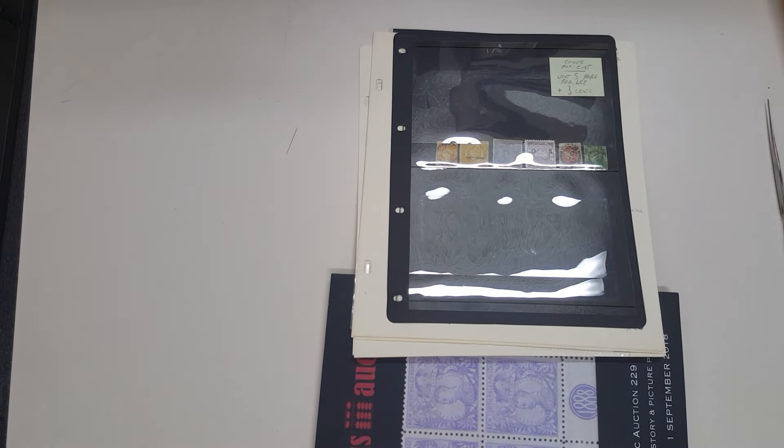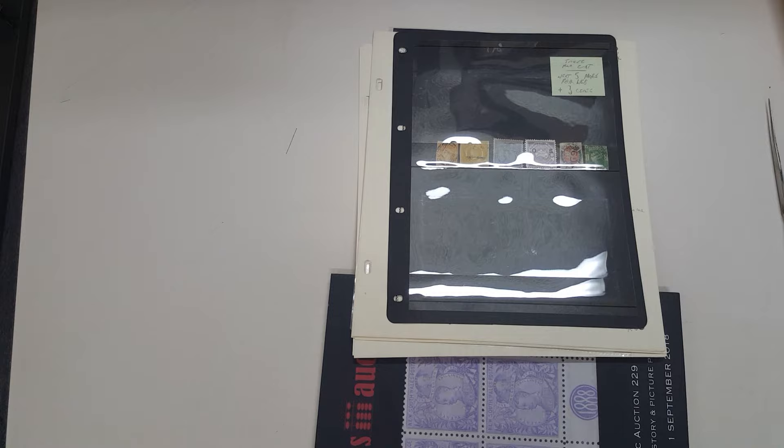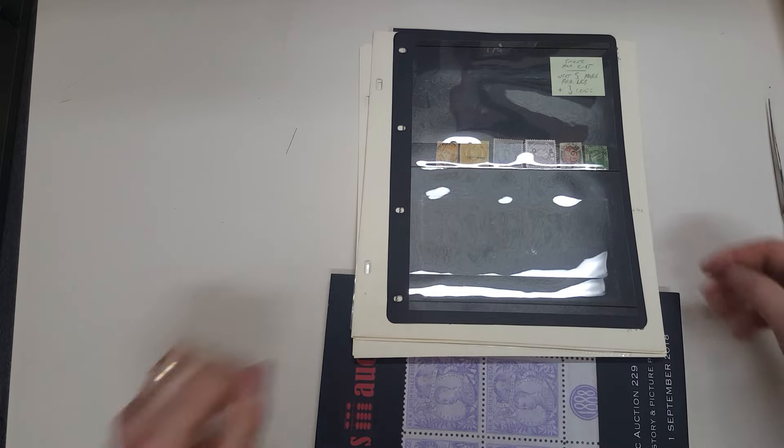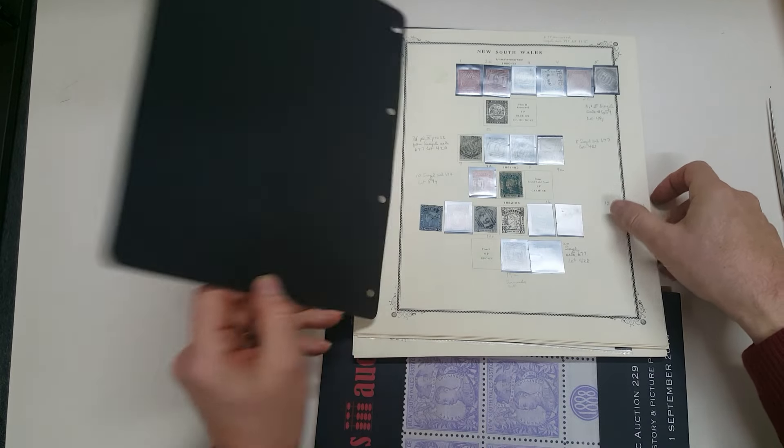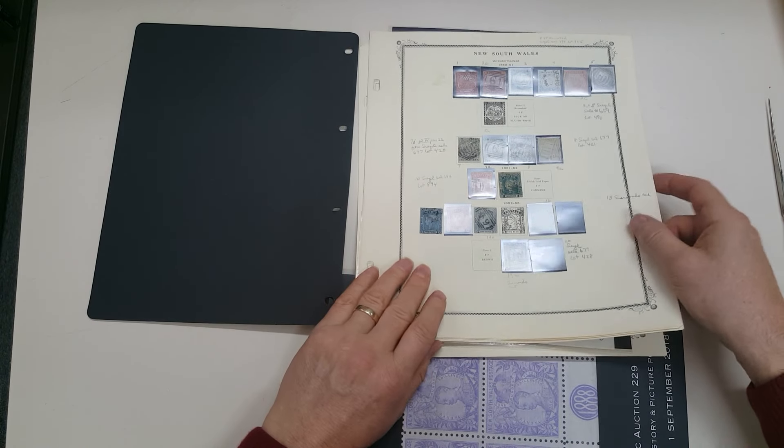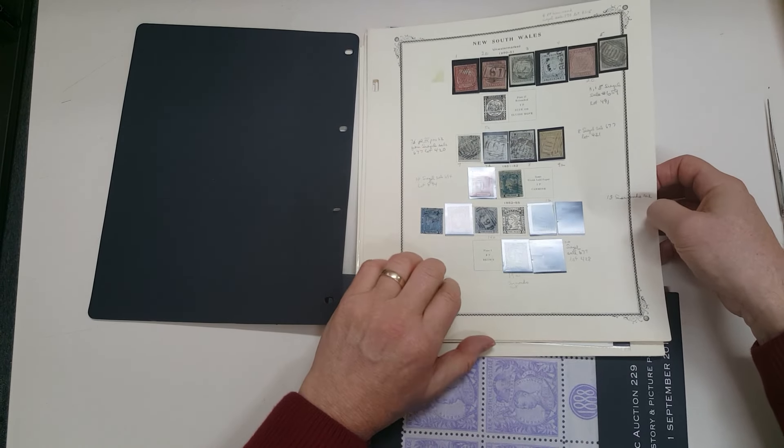Video file for Abacus Auctions 229, lot 210, a valuable collection of New South Wales on Scott leaves, stamps illustrated in the catalogue, and a lot of this is already illustrated on the internet.